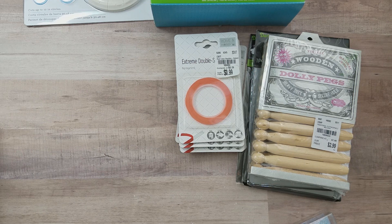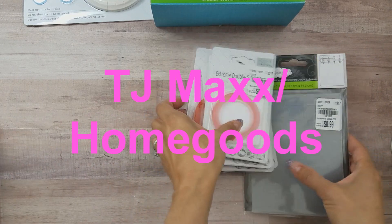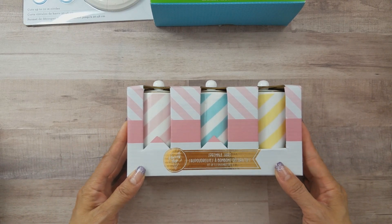I don't think I've shared this yet — I was at TJ Maxx a while ago and found these sprinkle jars. I thought they were the cutest thing ever.